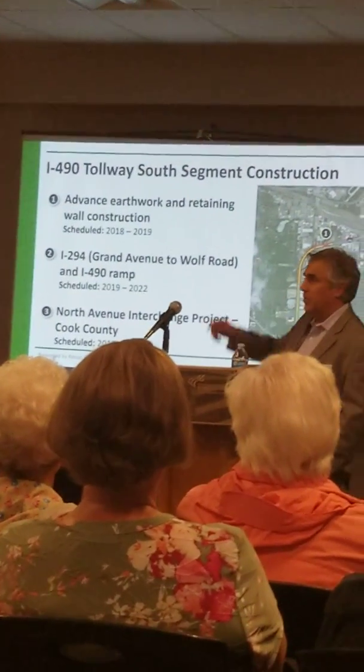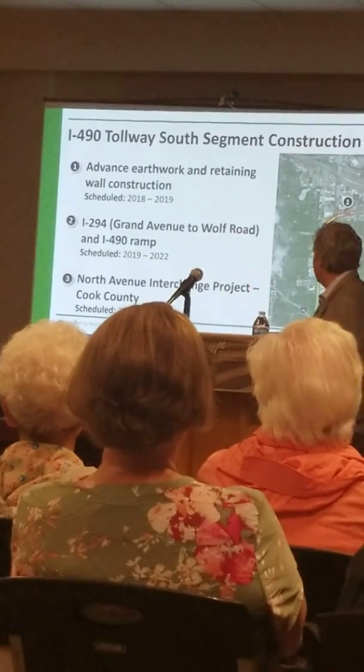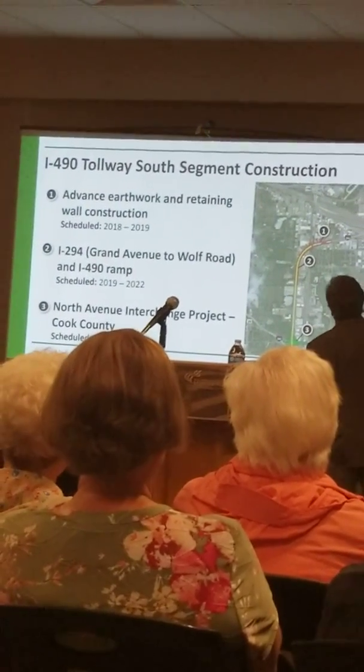Some of the things that are happening — I was talking to someone earlier tonight. I spoke to the 490 project, that's the Western Bypass. Let me explain what happened and how this still works.